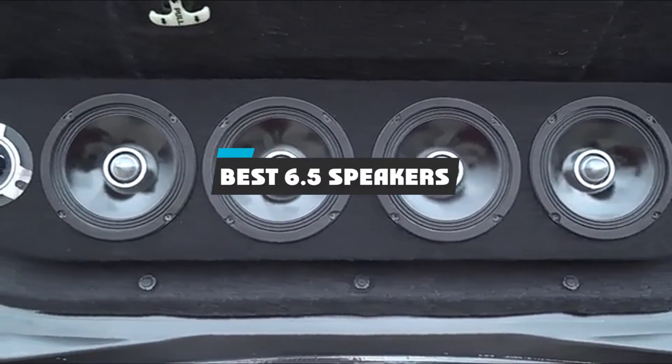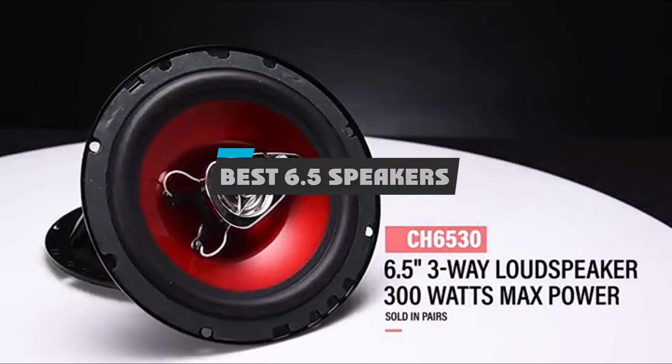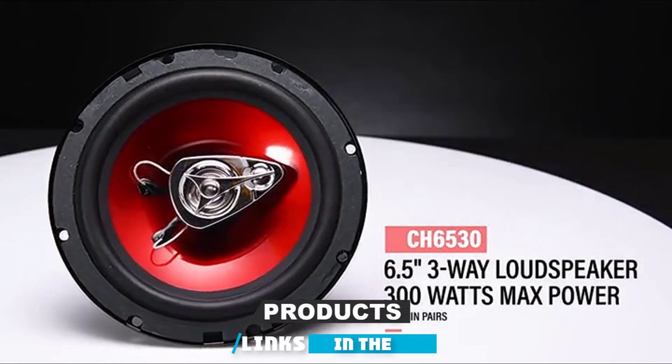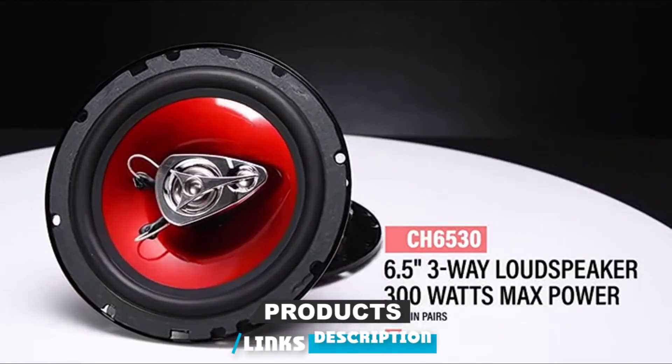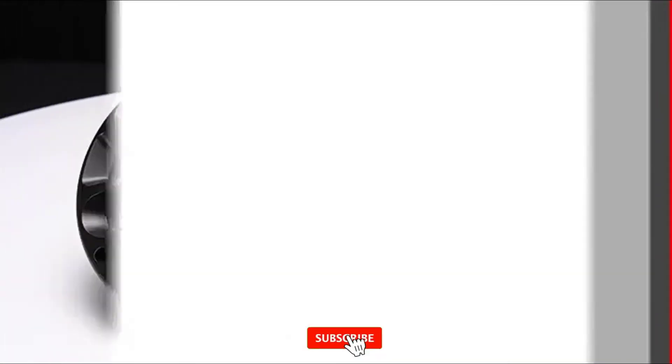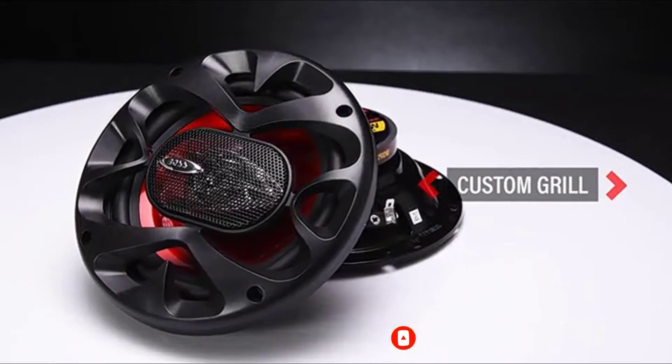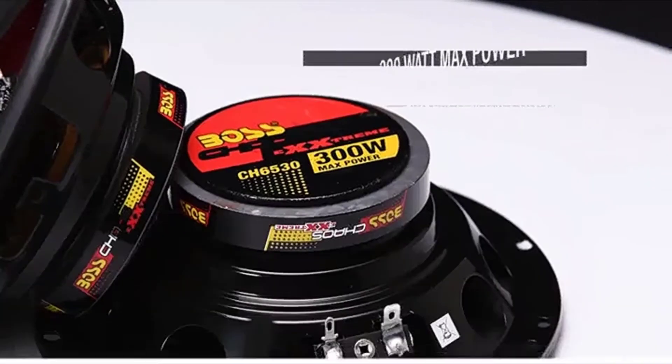If you're looking for the best 6.5 speakers, here's a list you must see. We made this list based on our personal preference and sorted it based on their features, prices, quality, durability, and reputation of the manufacturers and customer feedback. Also, we've included options for every type of customer. So let's get started.